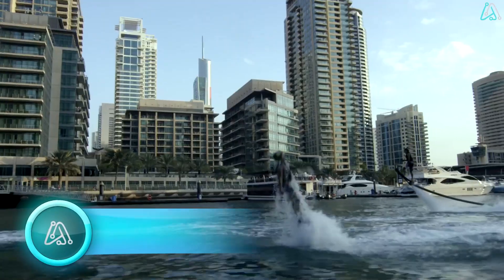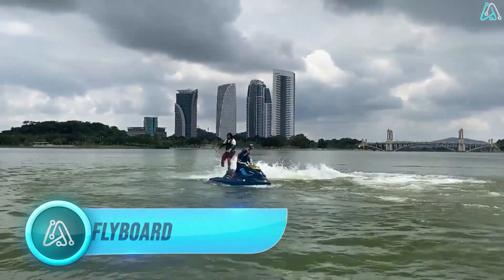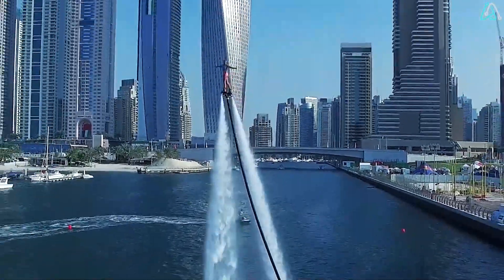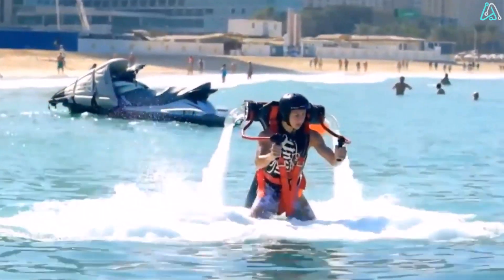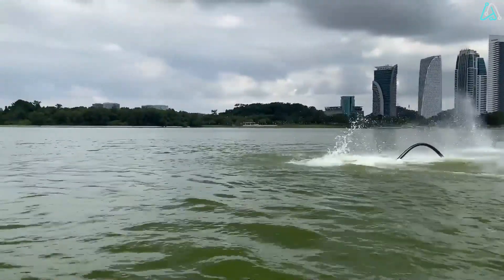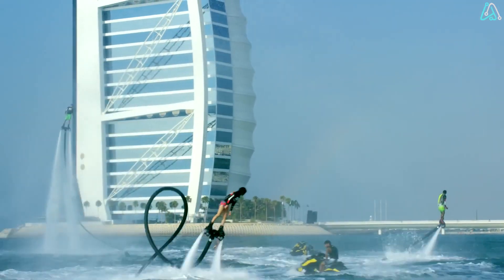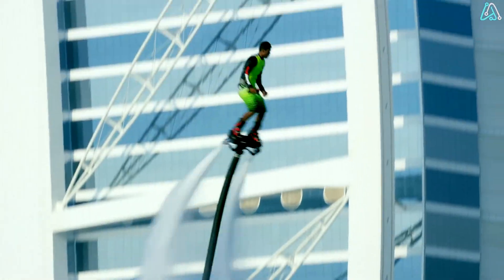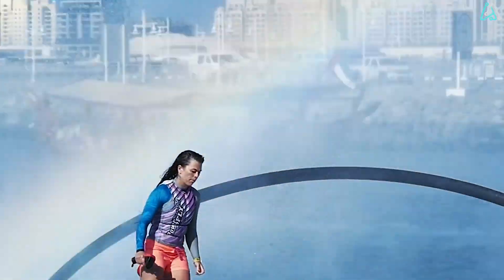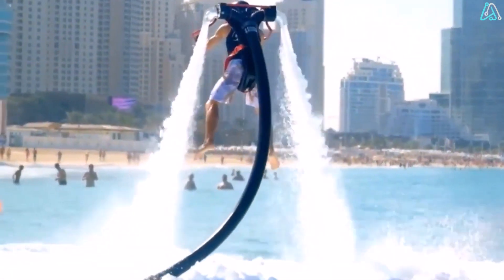Number 4. Are you ready to take a leap into the skies with a flyboard? This is a personal watercraft accessory that defies gravity and elevates aquatic adventures to new heights. It consists of a board with two boots, seamlessly connected to a personal watercraft by a long hose. The PWC becomes the powerhouse, generating the water pressure needed to send riders soaring. In the realm of flyboarding, the sky's not the limit — it's the playground.